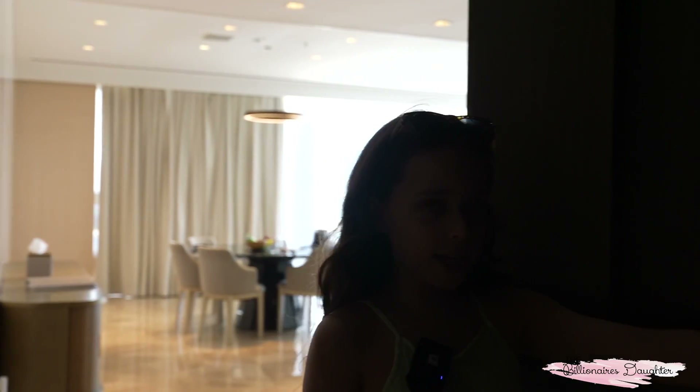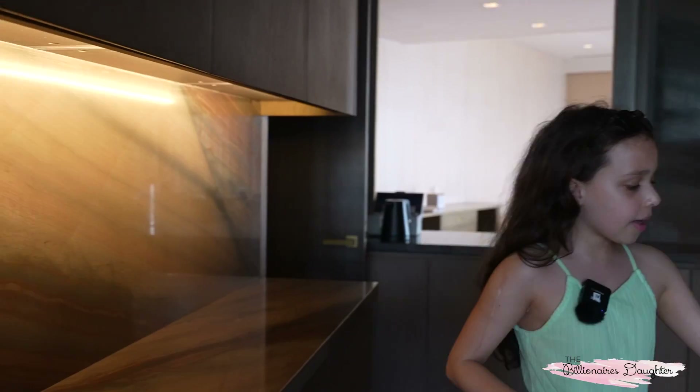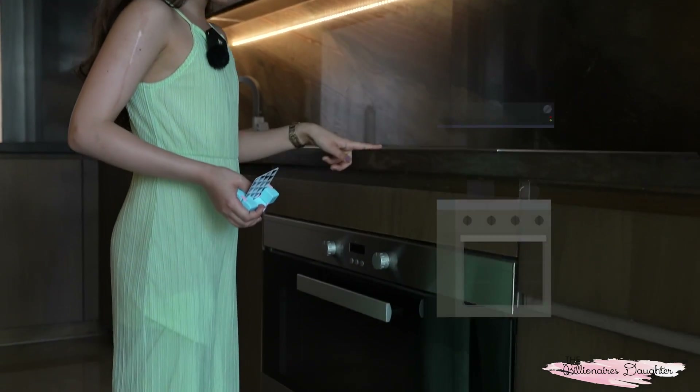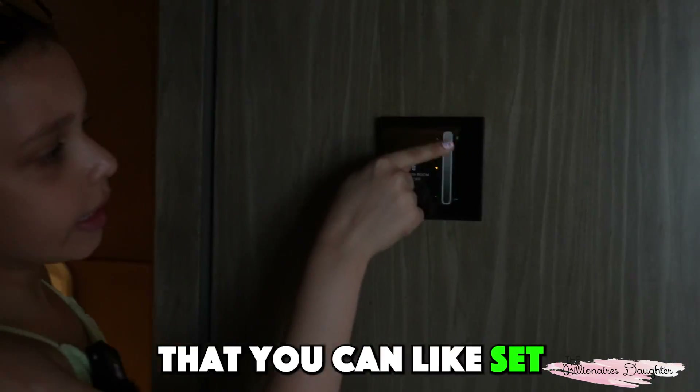So first, we have the kitchen. My mum had to bring her own tea. We have some cupboards. Here we have an oven and a stove. And then if you follow me, there's actually these cool buttons that you can click like that.